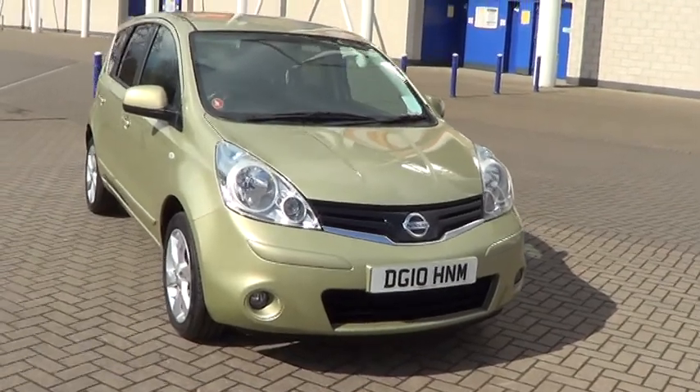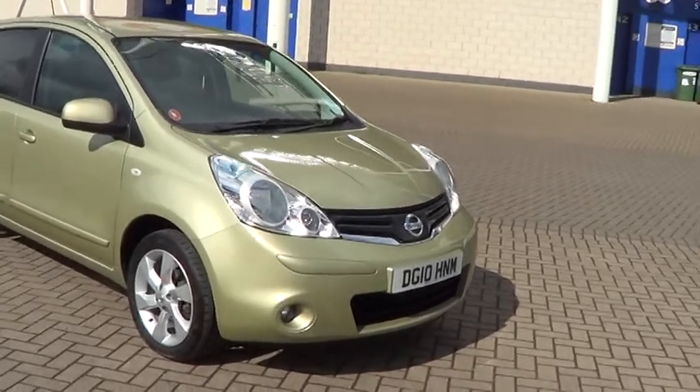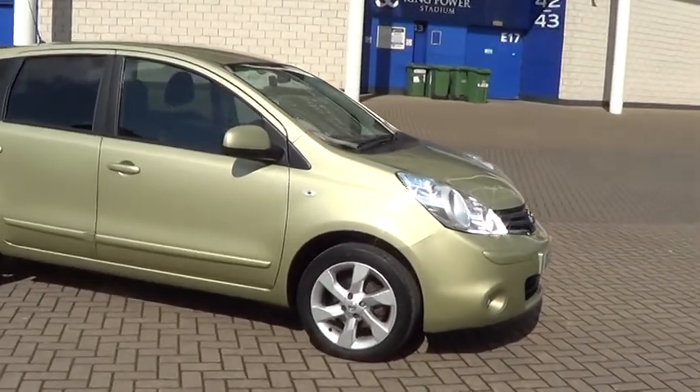Welcome to Sturgis Motor Group. Here we have a 2010 Nissan Micra 1.6 Tekna automatic in gold metallic.